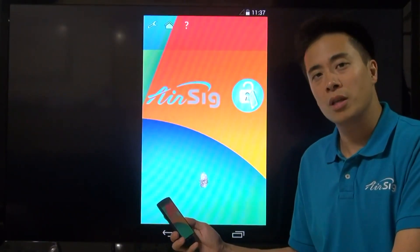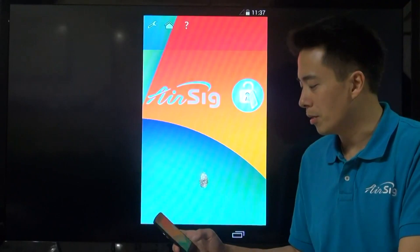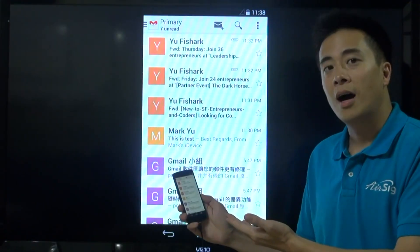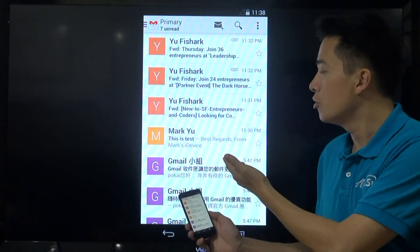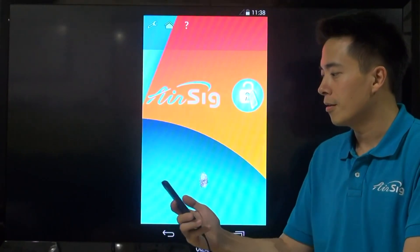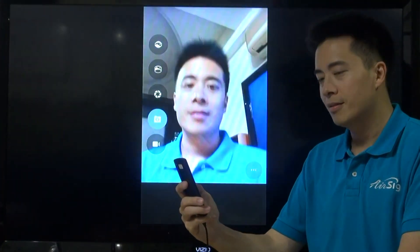Still not sure what you've just seen? How about I do another one? I just wrote 'mail' and it opens Gmail. Or how about this — I just wrote 'cam' and it opens camera.